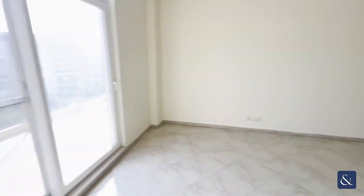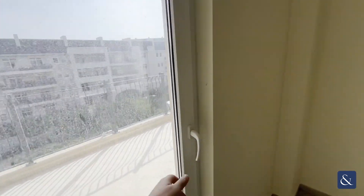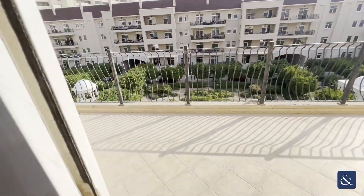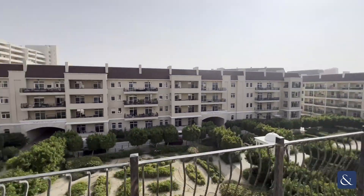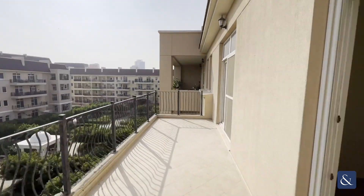We can see the open kitchen as well, leading onto the large balcony that overlooks the garden. As you can see, it's a really good-sized balcony here with a lovely view and lots of greenery.